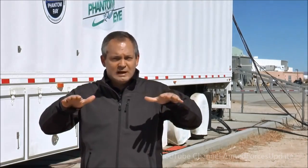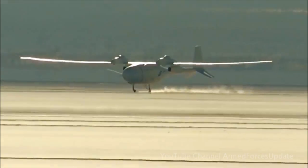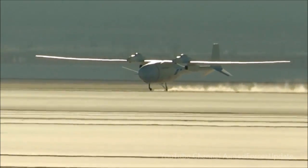Phantom Eye will land, come to a stop, tilt to one side or the other, and then rest on the wing tip. During Phantom Eye's first flight, the landing gear dug into the dirt on the lake bed and broke, but the second landing was picture perfect.